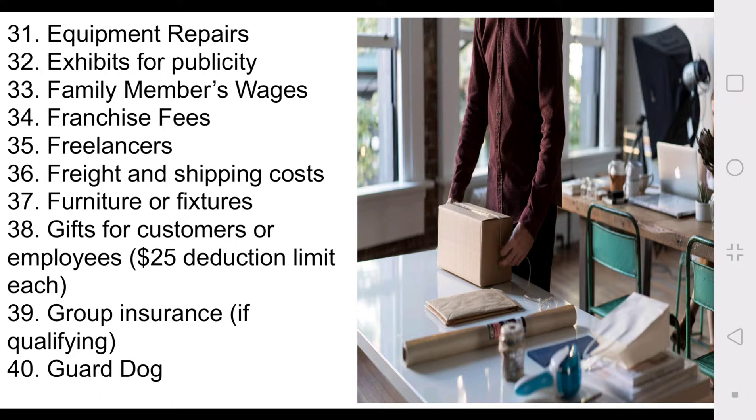If you guys want another video on that, let me know in the comment section and I'll make one. Number thirty-four: franchise fees. If you want to own a McDonald's, a UPS Store, or any of the plenty of franchises around, those franchise fees are tax deductible. Number thirty-five: freelancers. Number thirty-six: freight or shipping costs. Number thirty-seven: furniture or fixtures. Number thirty-eight: gifts for customers or employees — up to $25.